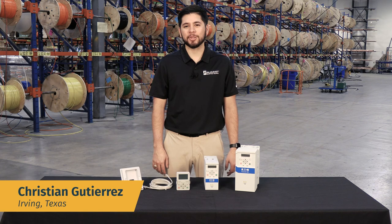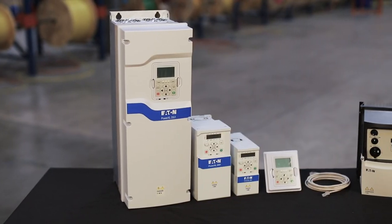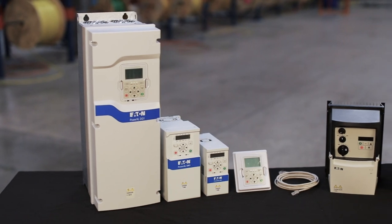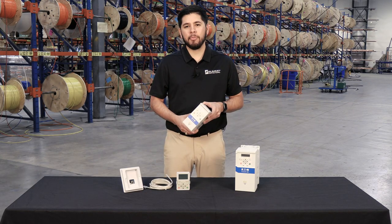Hi, I'm Christian with Summit Electric Supply in Irving, Texas. We are one of the largest suppliers of Eaton VFDs in stock and ready to ship. Today on Pro Talk, we're going to focus on the DM1 Pro micro drives from Eaton's Power XL series.